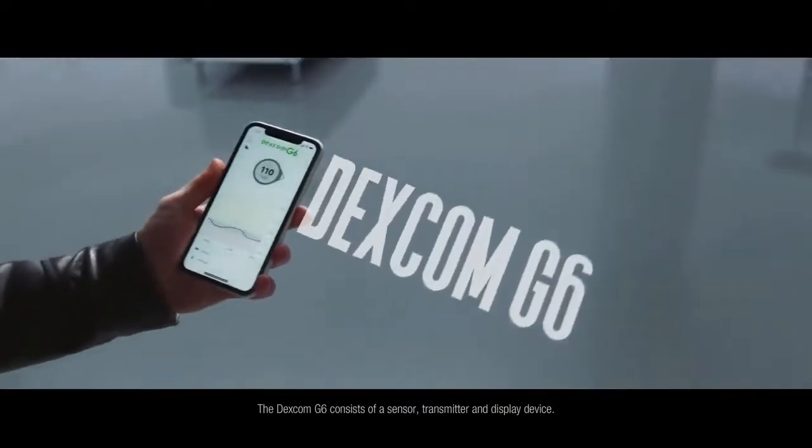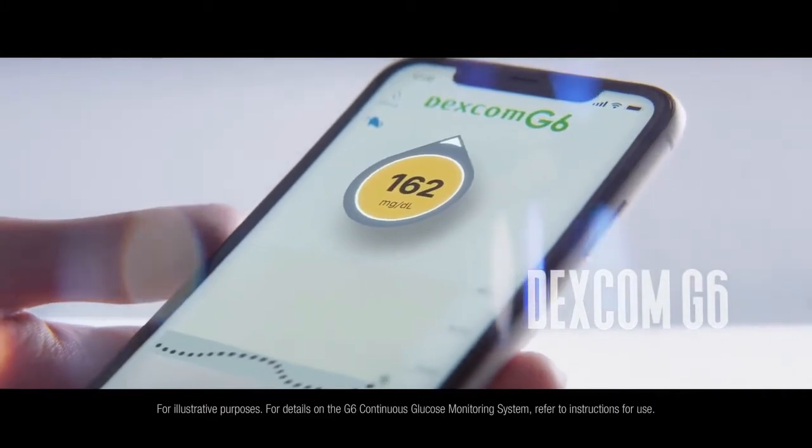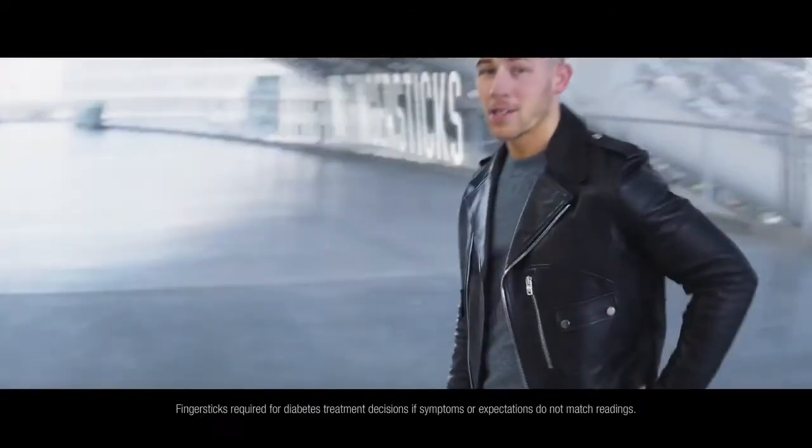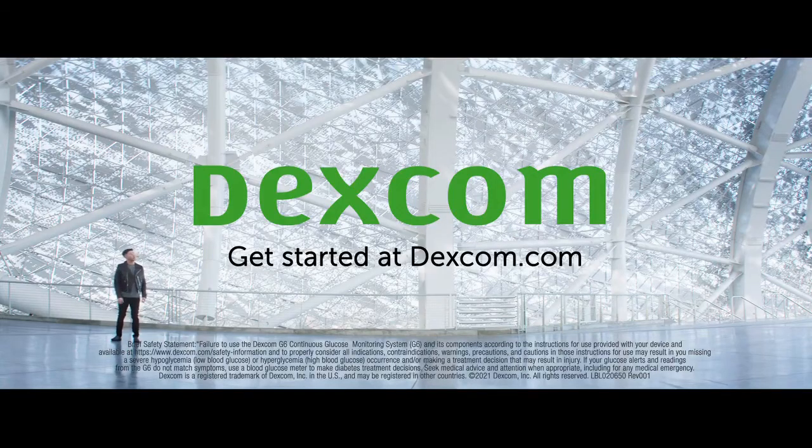Meet the Dexcom G6. It shows your glucose right in your phone and where it's heading, without finger sticks. Finally, technology that makes it easier for us to manage our diabetes. Looks like the future, but it's available now.